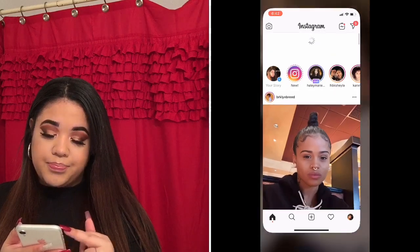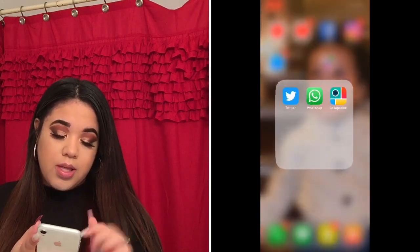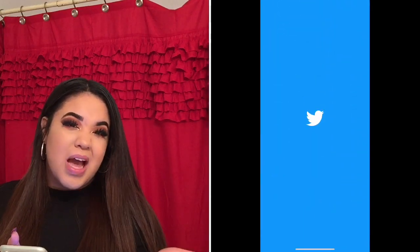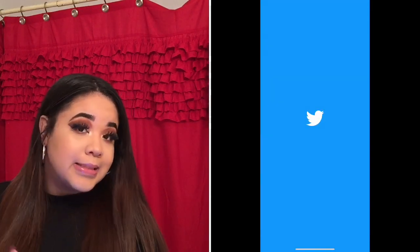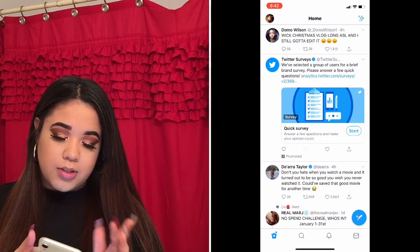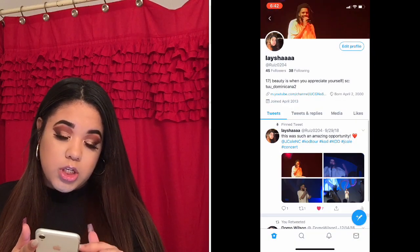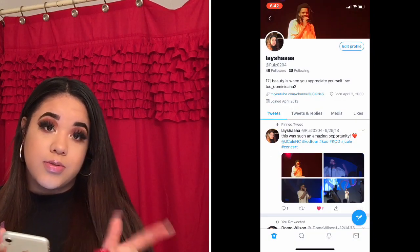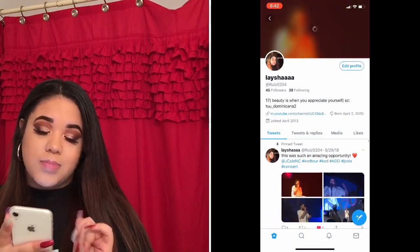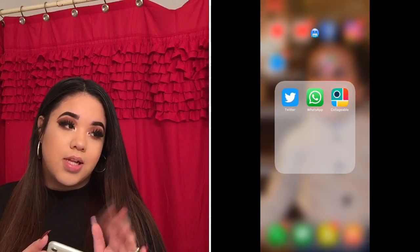Then I have Messenger for Facebook so I can talk to people. I also have Twitter — I mostly use it to follow YouTubers I watch. If you want to follow me, my Twitter is ruiz0204. My background on Twitter is of course my boo.